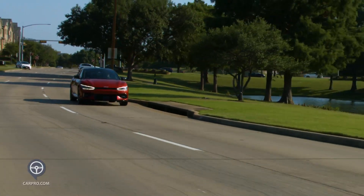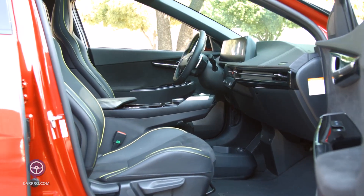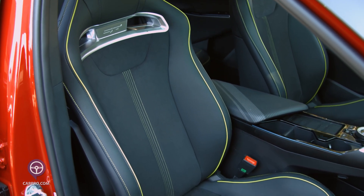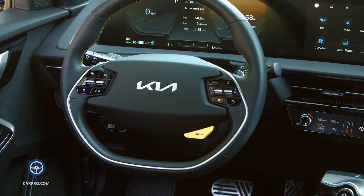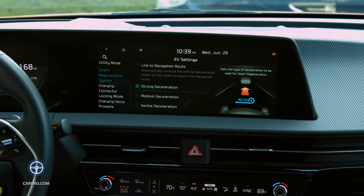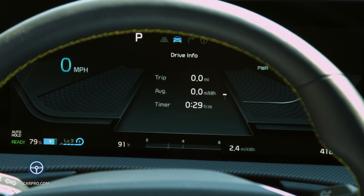Top speed is 161 miles per hour. As you enter the cabin, the performance seats are beautiful — they are heated but not ventilated and do not have power operation. There's a flat-bottom steering wheel with controls, and the shift paddles control the regenerative braking.